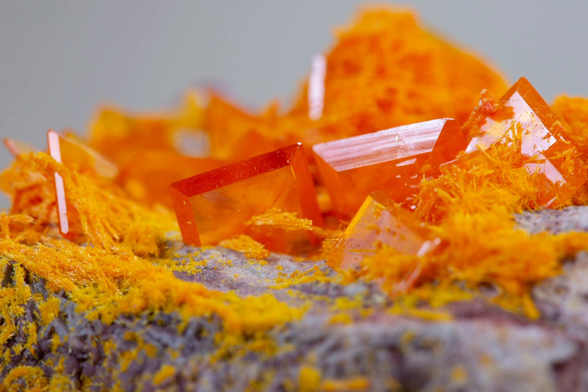In terms of value, Wulfenite is considered to be pretty valuable due to its rarity as well as its beauty. The price of Wulfenite specimens can range quite dramatically, from a few dollars for small low quality pieces to several thousand dollars for high grade qualities.